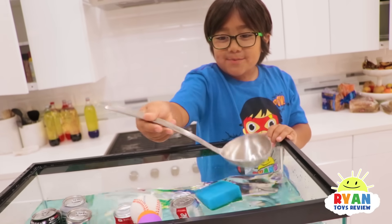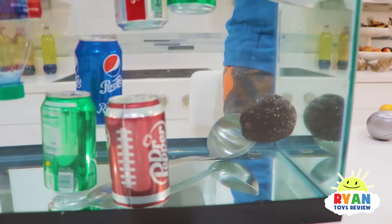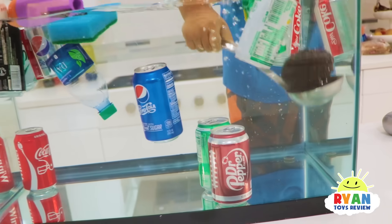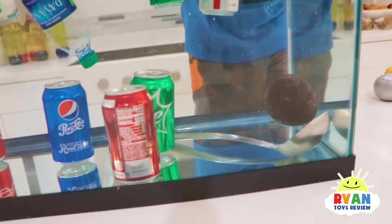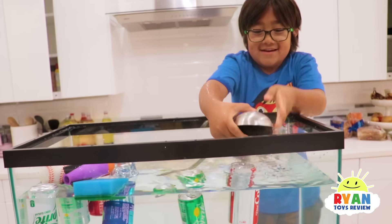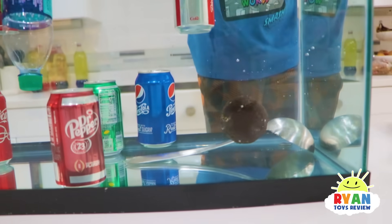I have an idea — so we can put this metal piece in. That's definitely going to sink. Now what if I scoop the avocado up and then drop it? I have an idea — what if I do this? It's like a helmet. Oh!